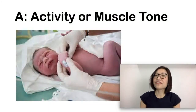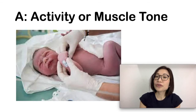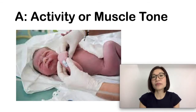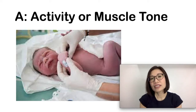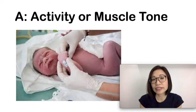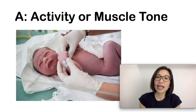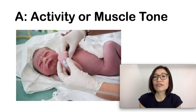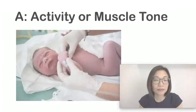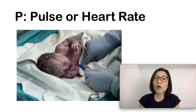The APGAR score is divided into five categories, where each category gets a score of zero, one, or two points at most. The best score is a ten, but it is rare since in a baby's first few moments they usually have blue extremities. A stands for Activity or muscle tone: zero points if the baby is limp or floppy, one point if the limbs are flexed, and two points if there is active movement.